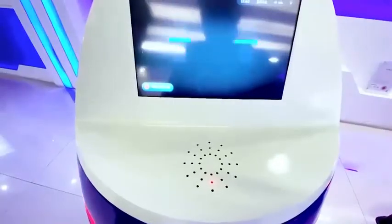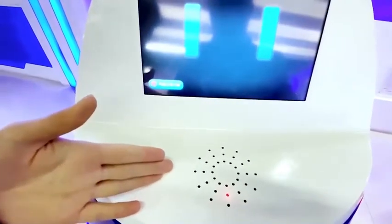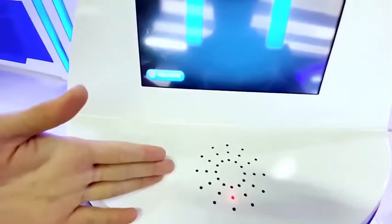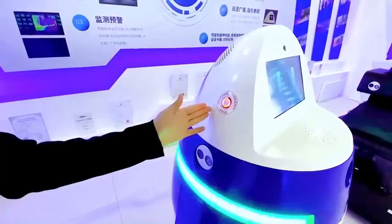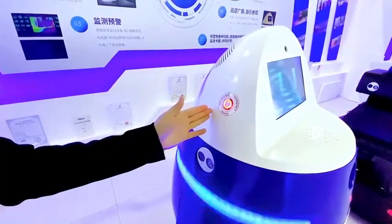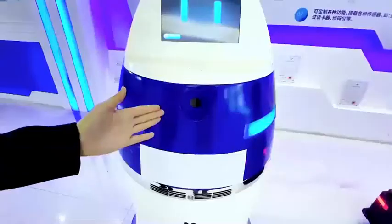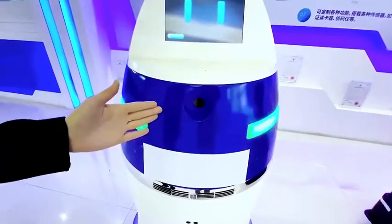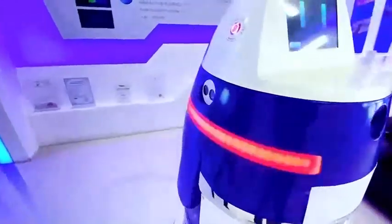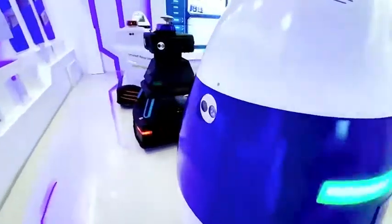This is a microphone which can realise bilateral communication between XAT and the administrators. There are two SOS buttons on the side of the XAT — they are used for emergency calls. The XAT is equipped with four high-definition night vision cameras: front, left, back, and right, used for 360 panoramic monitoring.